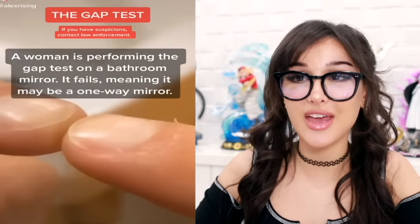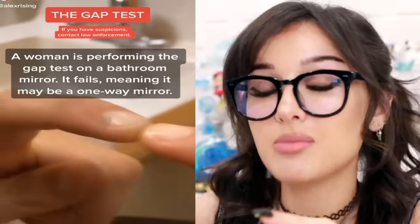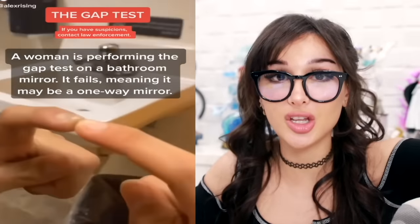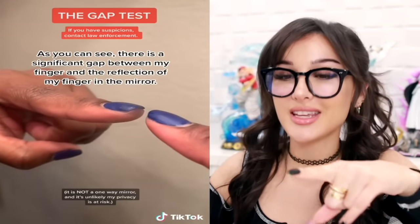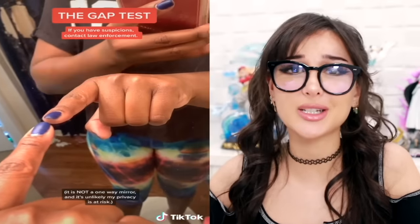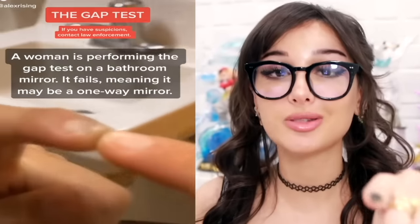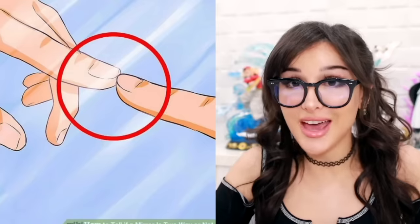A woman is performing the gap test on a bathroom mirror - it fails, meaning it is a one-way mirror. So if you put your finger up to a mirror and there is no gap between the reflection, and it looks like your fingers are just touching each other, that means it's a one-way mirror and there is somebody watching you behind the mirror. Next time you go to your bathroom, test it out on your mirror - put your finger up to the mirror. See, there is a gap when she does it in her mirror at home. So whenever you're in a sketchy place, public bathroom, dressing room - always put your finger up to the mirror and do the gap test.